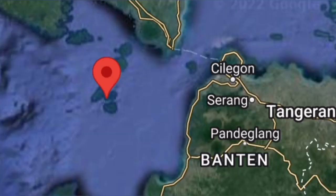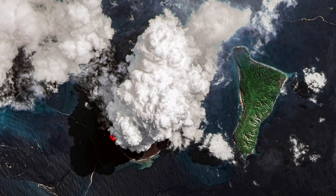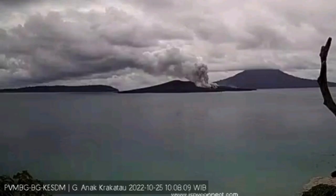Krakatoa is one of the most dangerous ones because it's sitting directly on the ocean floor, as you can see here. The original volcano consisted of three islands, and when it exploded in the 19th century, baby Krakatoa gradually formed in the 20th century at the center.